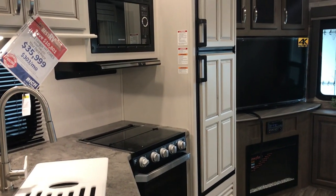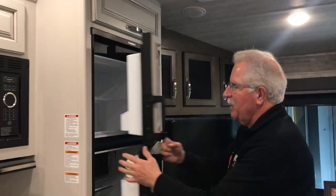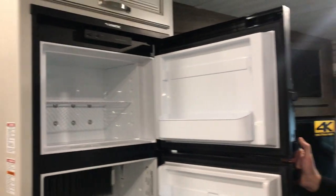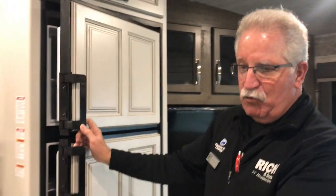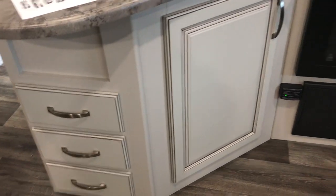Nice refrigerator. Lots of room in this unit. And I think you can get a couple packages of bacon up there — you're gonna need that if you're camping. We do have drawers underneath the countertop here for cutlery, silverware, what have you.